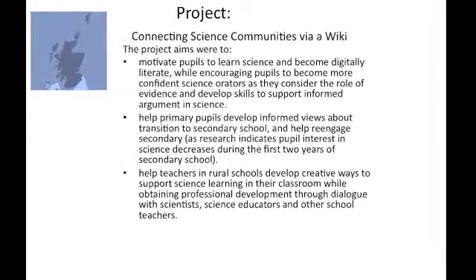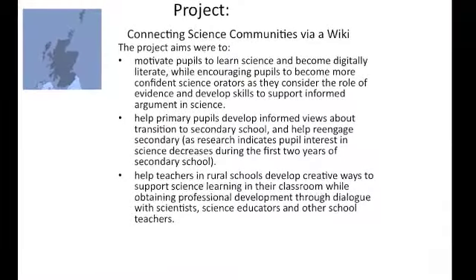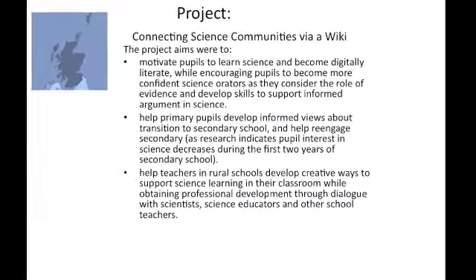The video you're about to watch illustrates a short research project incorporating work between primary and local secondary schools. It used forensic science as the theme, allowing children to interact with a local forensic scientist and share information between the local primary school and the secondary school.